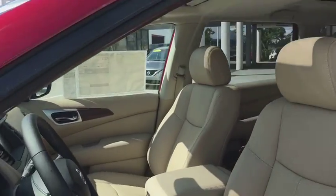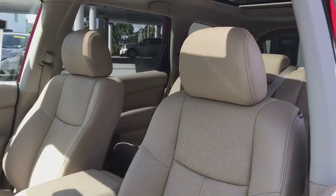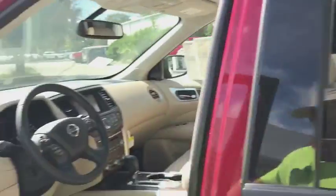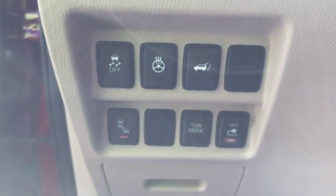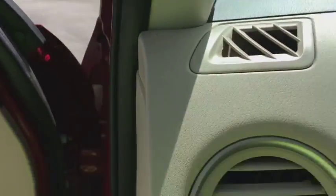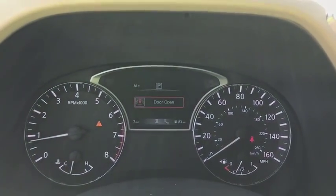Here are some of this vehicle's great options: remote engine start, navigation system, stability control, traction control, power liftgate, power passenger seat, keyless entry, anti-lock braking system, backup camera, tow hitch, steering wheel audio control, Bluetooth.